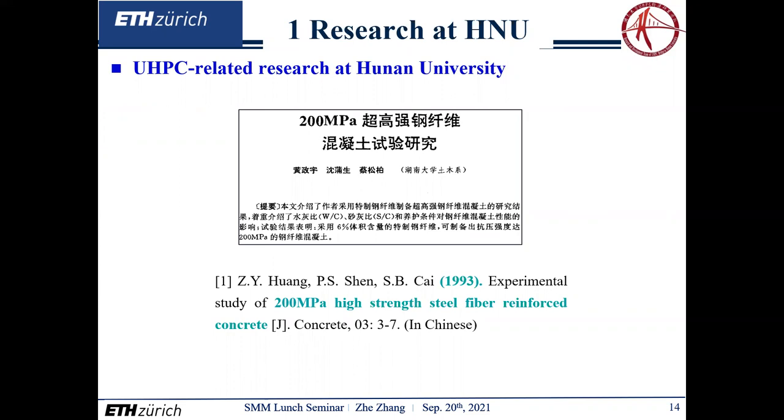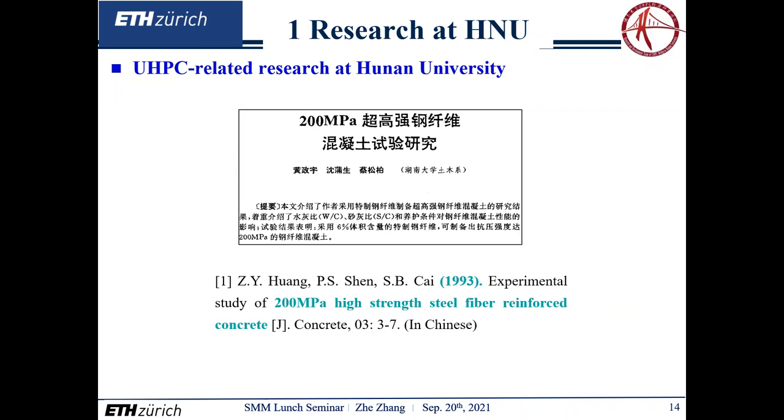Hulan University has been studying UHPC since 1993, which is one of the primary universities in China to perform related studies. Based on a solid accumulation of experience on UHPC, the research team at Hulan University has developed a variety of high-performance bridge structures. Basically, we are engaged in the research and development of the following six types of UHPC bridge structures.